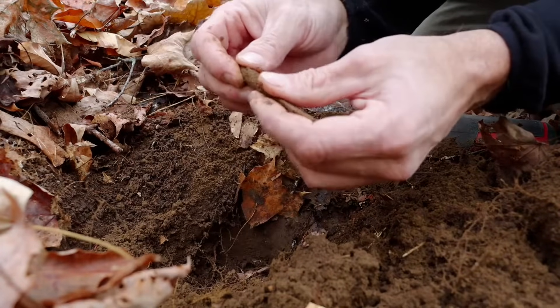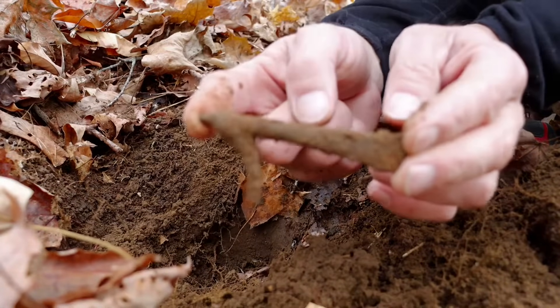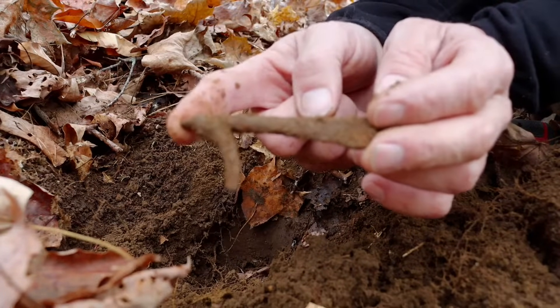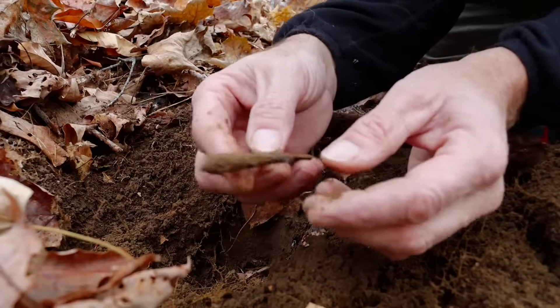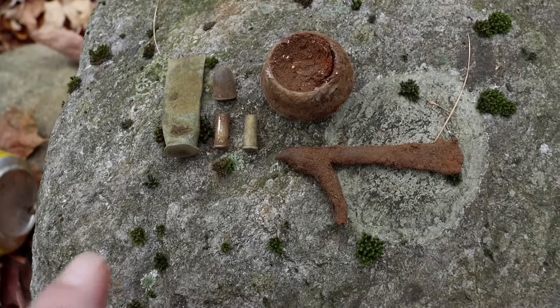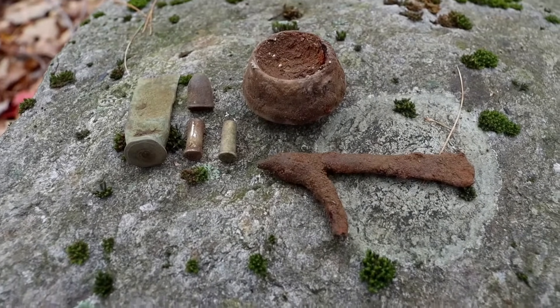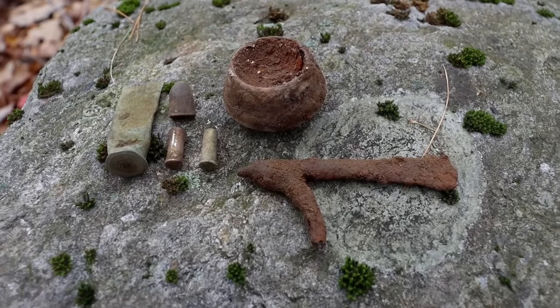Oh, I think that's maybe part of a bit — like a horse bit, or it's not. But that's where I'm at for targets so far. No idea what that thing is. Buenos check-in.